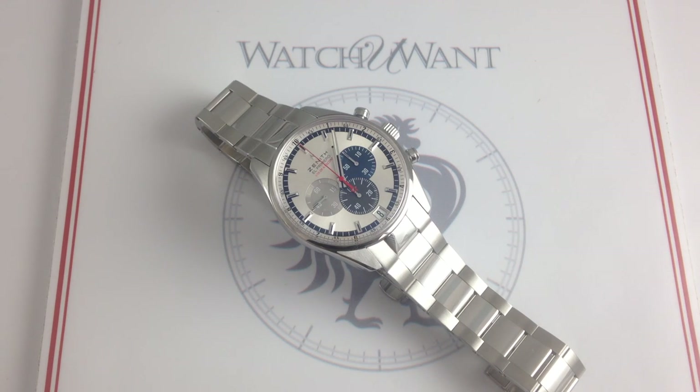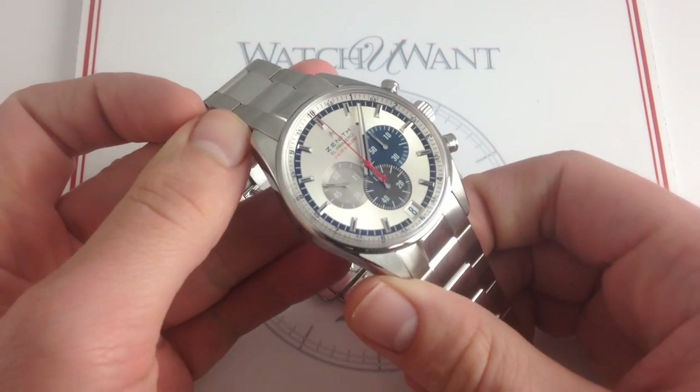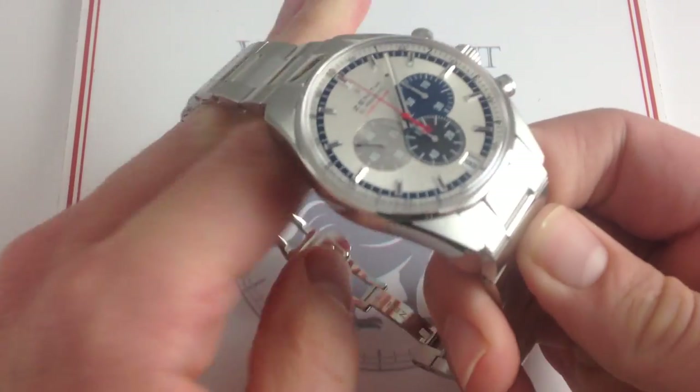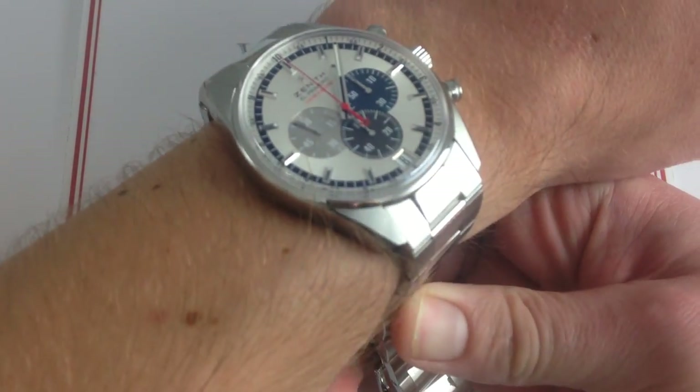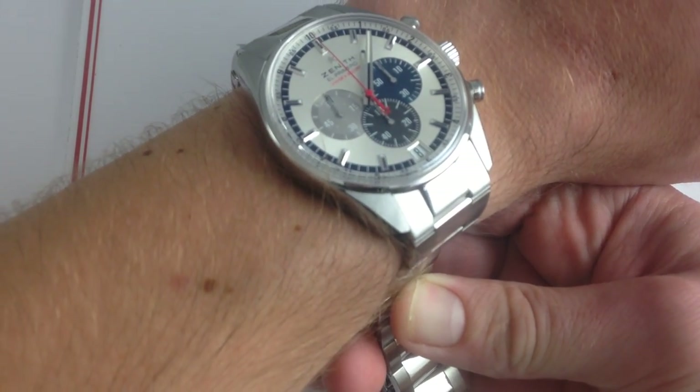Hi, I'm Tim. Welcome to Watch You Want and thanks for logging on. Today we're looking at the Zenith El Primero Striking Tenth Limited Edition, one of 1,969 pieces made for the 2011 model year. This 42mm polished stainless steel Zenith can be purchased on our website watchyouwant.com.